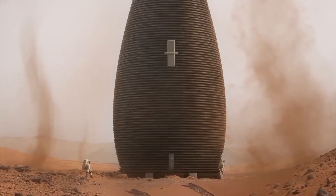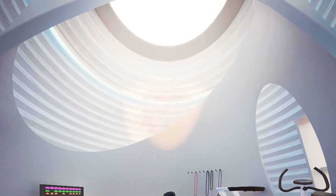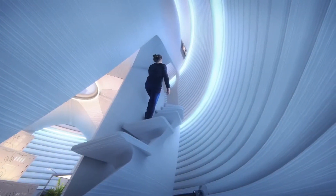Marsha was also printed in a biopolymer basalt composite — a biodegradable and recyclable material made from materials found on Mars. The composite stood up well to NASA's pressure, smoke, and impact testing, and proved to be stronger than other concrete competitors.